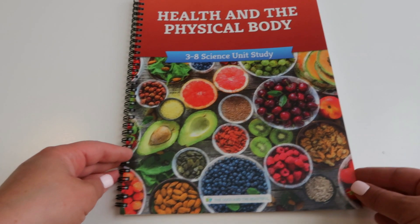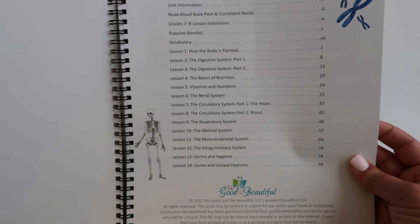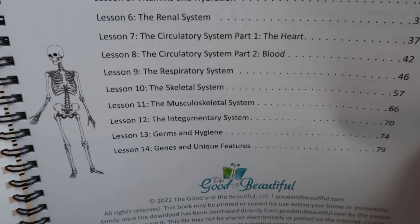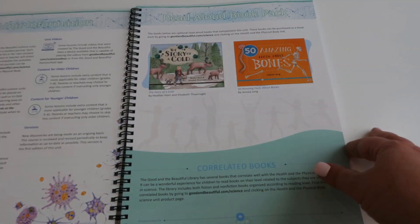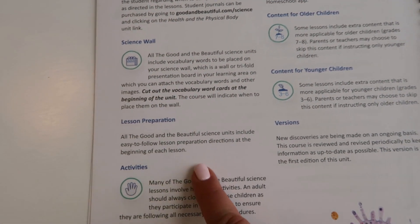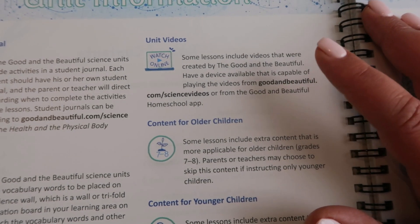This first one is called Health and the Physical Body, for grades three through eight. The table of contents covers: how the body is formed, the digestive system, basics of nutrition, vitamins and hydration, the renal system, the circulatory system, the respiratory system, the skeletal system, the musculoskeletal system, and germs and hygiene. It's pretty comprehensive. It has optional read-alouds, unit information showing your science journal and science wall, lesson preparation, and the unit videos I mentioned that are super high quality.